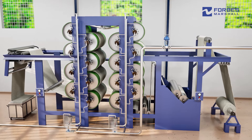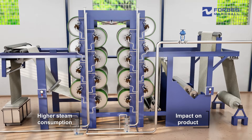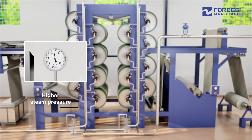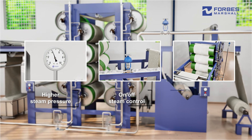Over-drying, on the other hand, unnecessarily consumes excess energy and affects product quality, particularly with heat-sensitive fabrics. Over-drying typically occurs due to the use of higher steam pressure than required, or on-off control of the steam supply to the VDR.